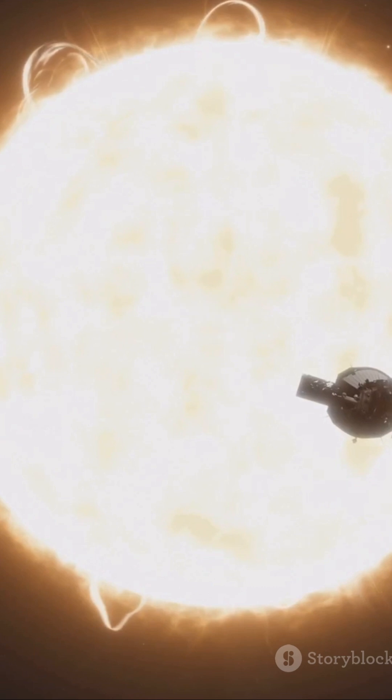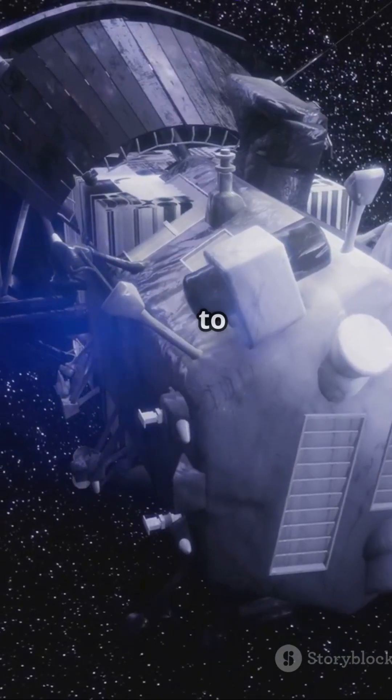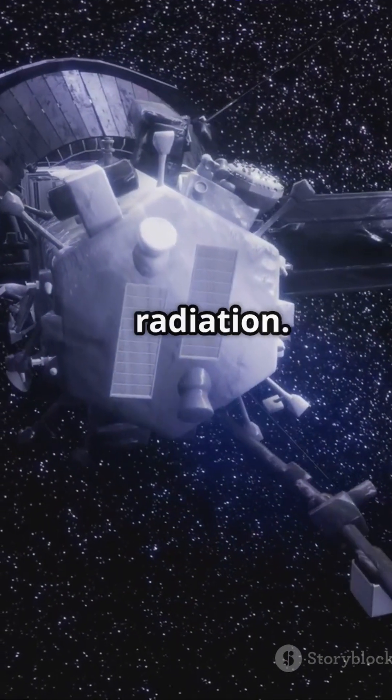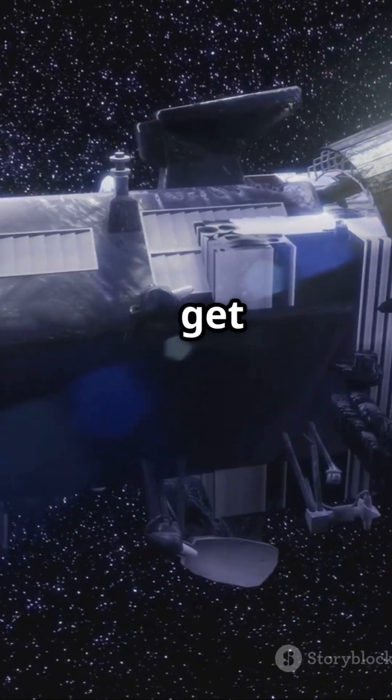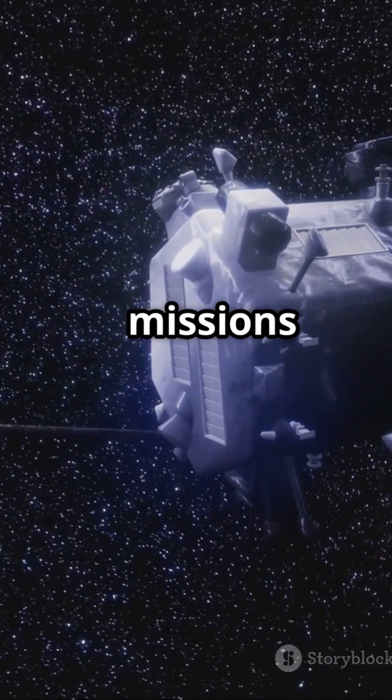But why does it need to be so fast? The Parker Solar Probe is on a mission to study the sun up close. And to do that, it has to withstand extreme temperatures and intense radiation. Speed helps it get in and out of the sun's fiery corona quickly, making it one of the most daring missions ever attempted.